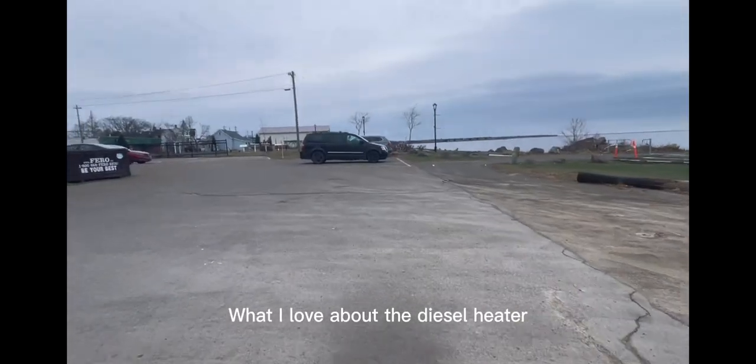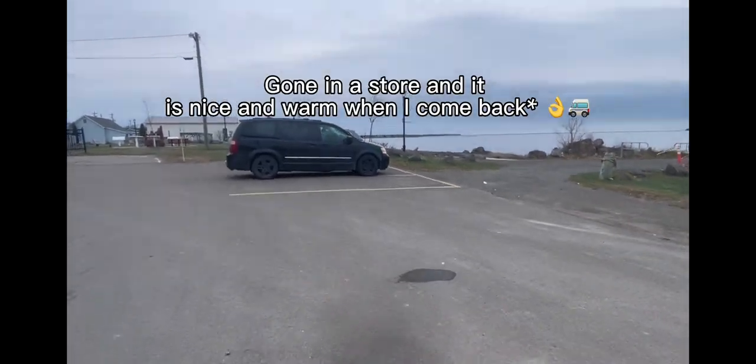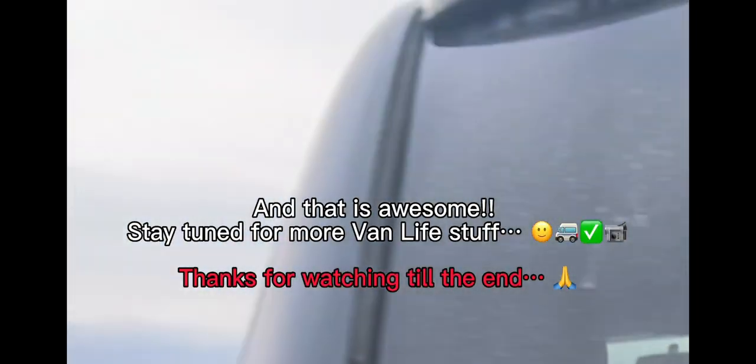What I love about the diesel heater is right now it's cold outside and I know the diesel heater is running. I've been gone for ten minutes — I'm going to go into the van and it's going to be super nice.